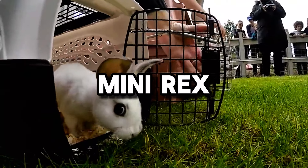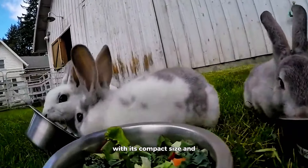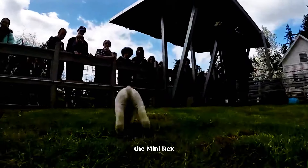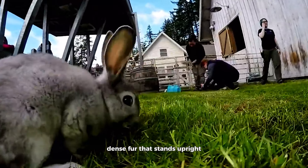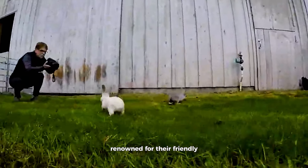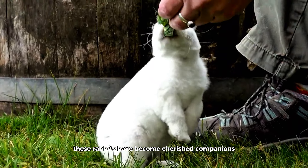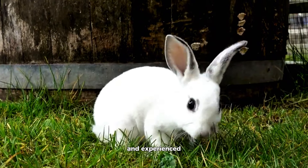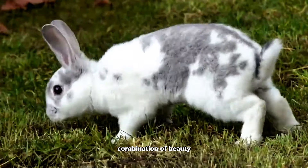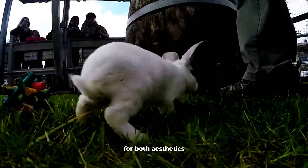Mini Rex. The Mini Rex, developed in the United States, is a breed that brings a touch of luxury to the rabbit world with its compact size and velvety coat. Beyond its visual appeal, the Mini Rex boasts short, dense fur that stands upright, creating a plush texture that invites both touch and admiration. Renowned for their friendly and outgoing personalities, these rabbits have become cherished companions, capturing the hearts of both novice and experienced rabbit enthusiasts. The Mini Rex exemplifies the artistry of breeding for both aesthetics and temperament.